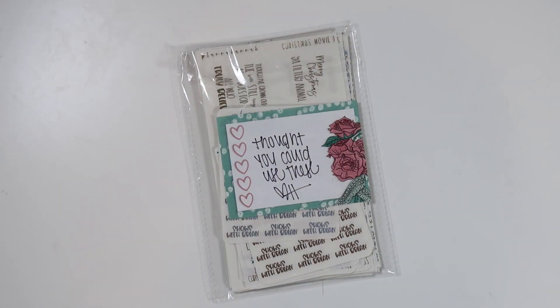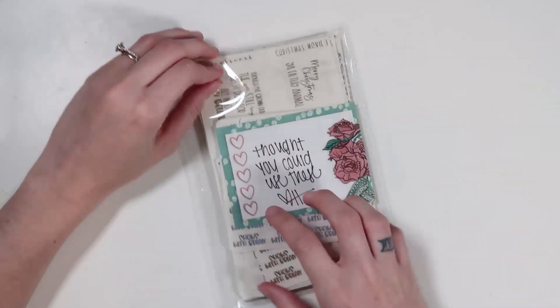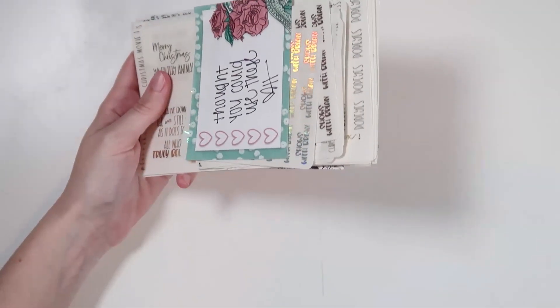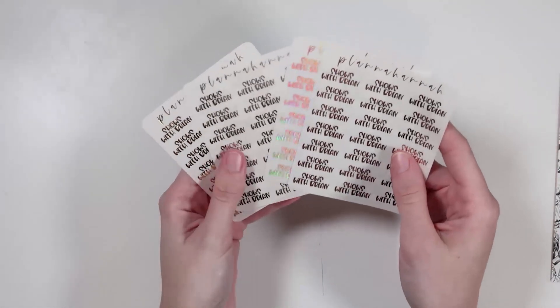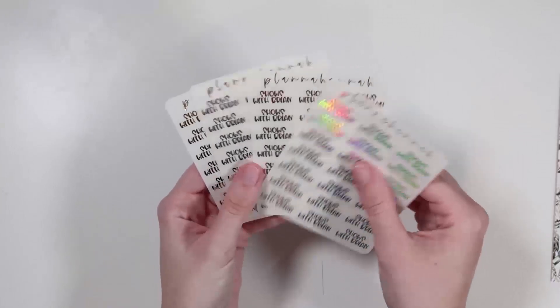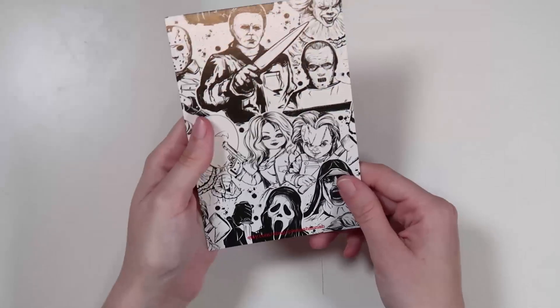Last but not least, I have an order from Plan a Hannah — a pretty thick one. She put a little note that said 'Thought you could use these,' which is very sweet. The ones she included were foiled in her new font choice, font choice five, which I'm obsessed with. She did 'Shows with Brian' which is so cute because we do watch a lot of shows. I have it in gold, silver, hollow, and rose gold. Thank you Hannah — I'm so excited to use these.